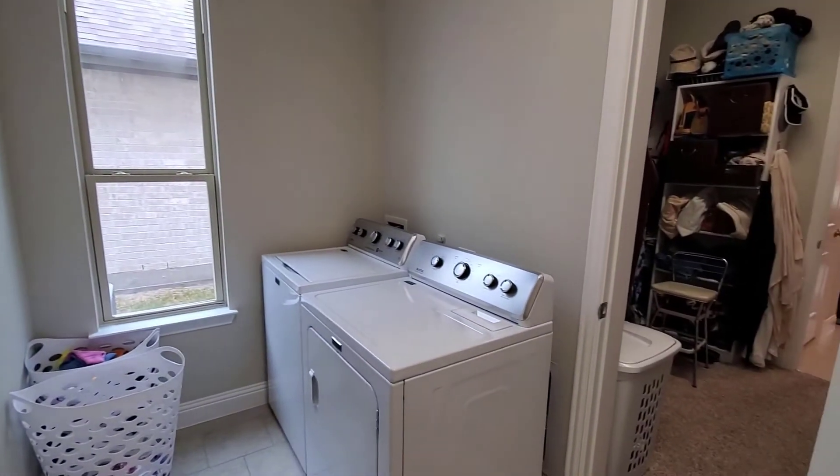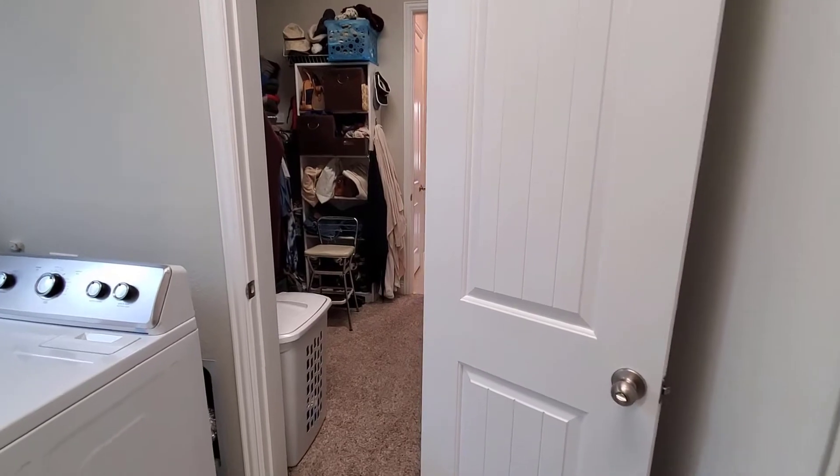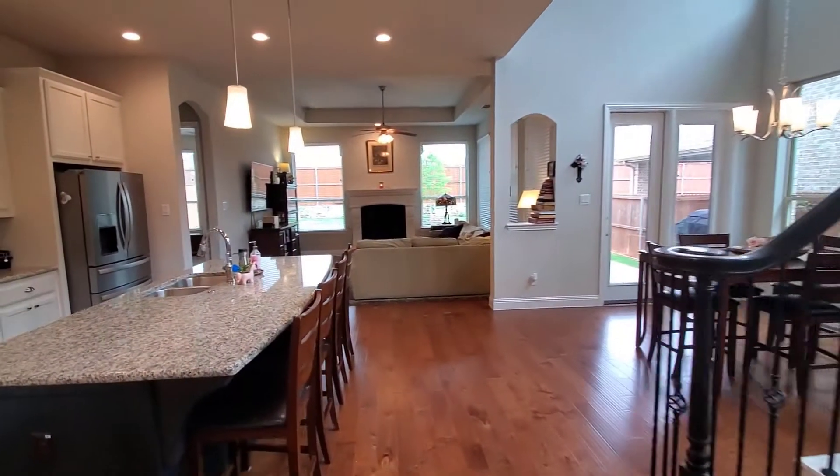The cool thing about the walk-in closet is there's a door that connects directly into the laundry room, so you can take clothes straight through and put them in. It is lockable from the laundry side, so if you don't want people going in and out you can lock it and just use it when you need to. Then you come back out through the living room and back into the hallway.